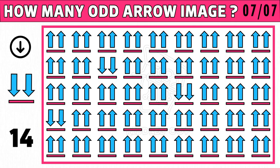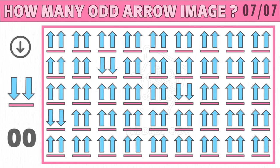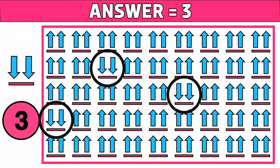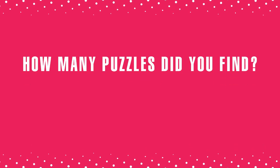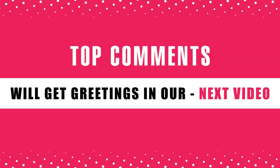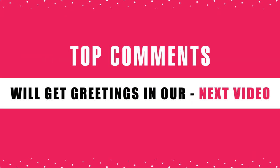Puzzle number seven — how good are your eyes? Find how many odd arrow images you see in the below image. Time's up — are you ready to check the answer? Three is the right answer. Hope you got all the odd arrow images. See you tomorrow! How many puzzles did you find? Comment below — top comments will get greetings in our next video. Let's go!